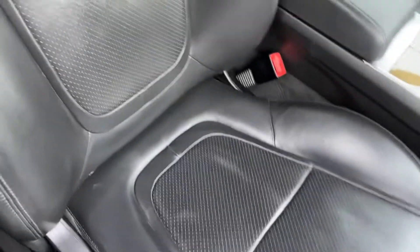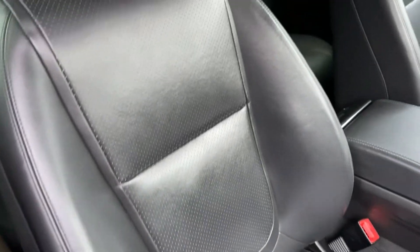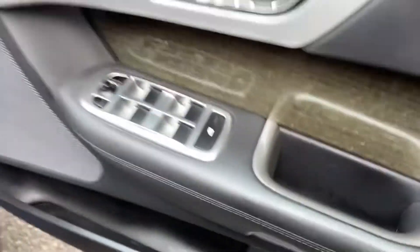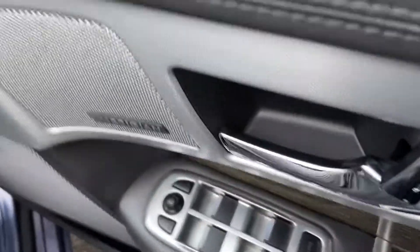The leather in the front is really well looked after — no deterioration on the side bolsters. You've got fully electric seats with memory setting to the driver's side. Controls for your windows and mirrors are just there.